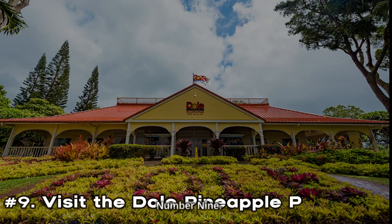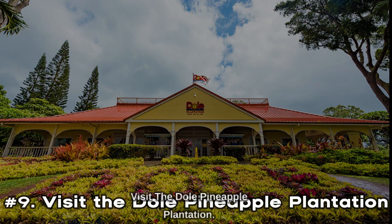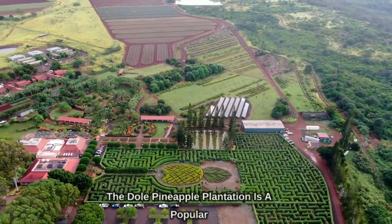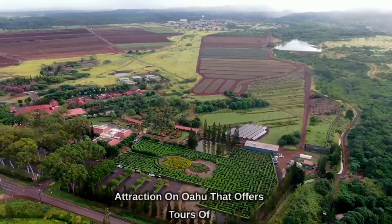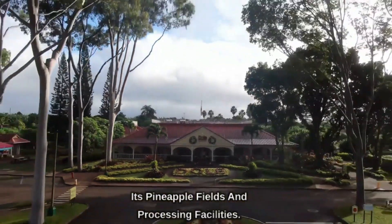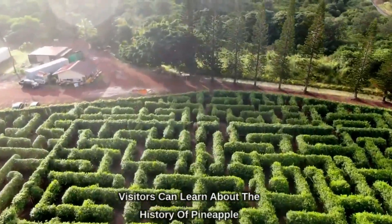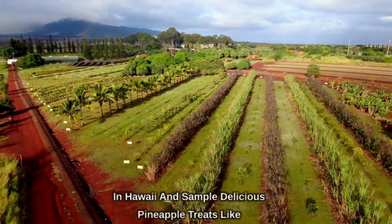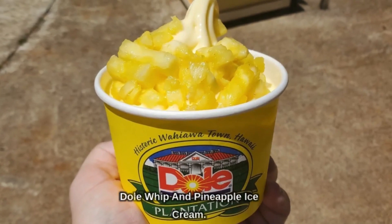Number 9: Visit the Dole Pineapple Plantation. The Dole Pineapple Plantation is a popular attraction on Oahu that offers tours of its pineapple fields and processing facilities. Visitors can learn about the history of pineapple in Hawaii and sample delicious pineapple treats like Dole Whip and pineapple ice cream.